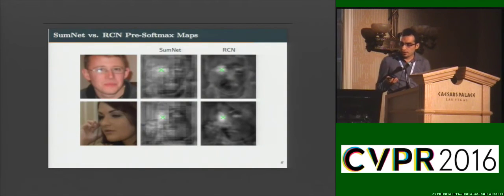Here are the pre-softmax maps from our model RCN compared to the SumNet model. You can think of these as a probability distribution for, say, the left eye. Our model gives the correct distribution for the left eye and suppresses the right eye, whereas the SumNet model shows the artifacts you can see there. We can simply take the maximum location — the highest probability — as our prediction.